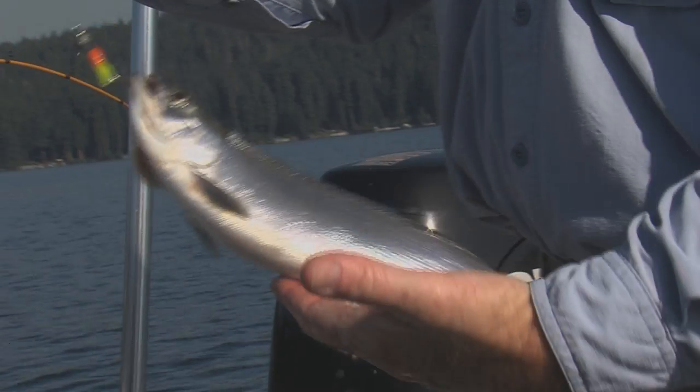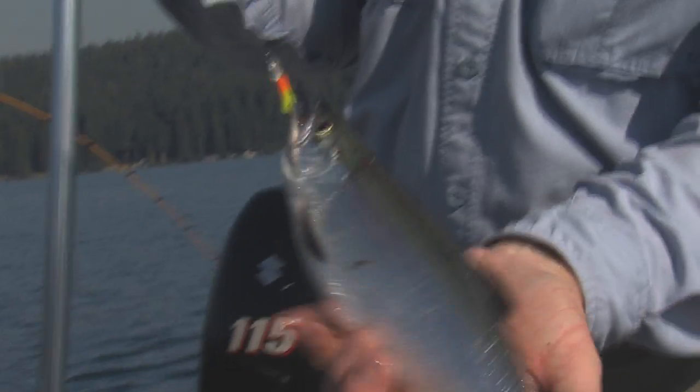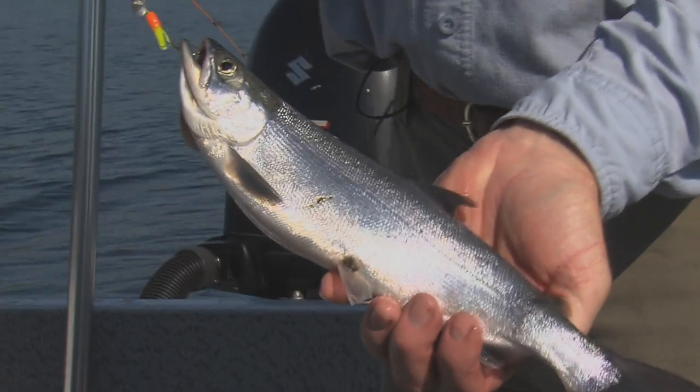The real deal is, these are aggressive and curious fish by nature, and if you get their attention and give them a reason, they often will strike. That's pretty typical kokanee.